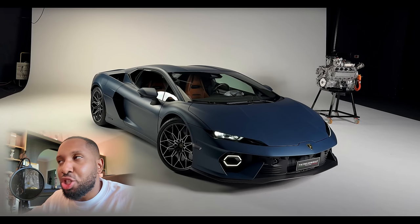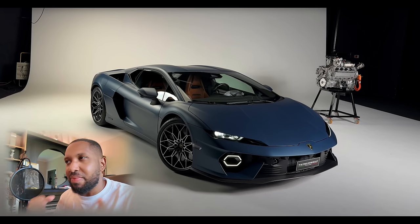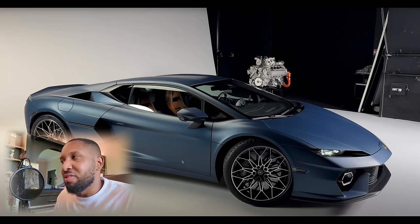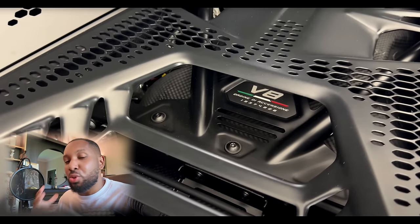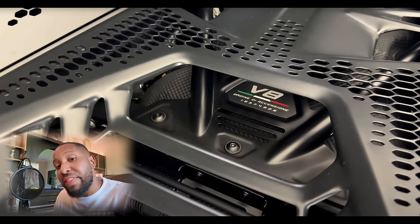I feel like they should have debuted this car in a bright color - it's a Lamborghini, you want to see something aggressive and loud. Anytime a new car is announced there are always people that prefer the old version; even when the Urus was announced people didn't really like the design and it's really growing on people now. They've taken out the V10 and replaced it with a twin-turbocharged V8 flat-plane engine developed in-house by Lamborghini, revving to 10,000 RPM.